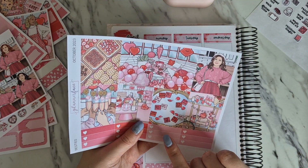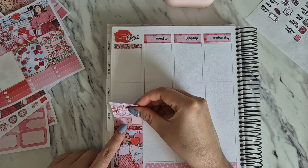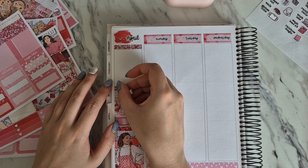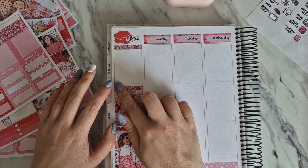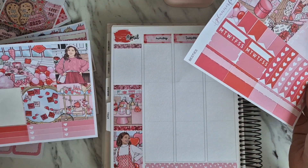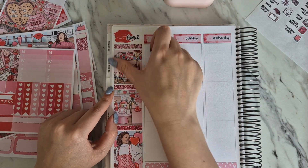I really like this one with 'keep going, think positive, find your fire' - we're definitely using that one. Then I think we'll use this perfumey one in the middle, go with the middle pink, and then let's go for this one with the drink trolley because that's cute. There we go!